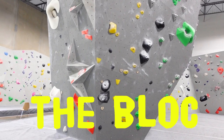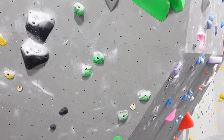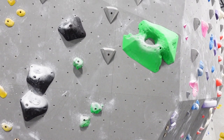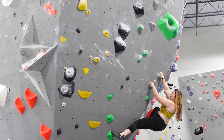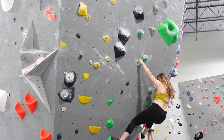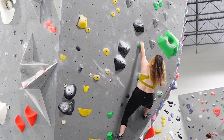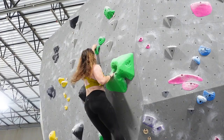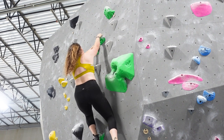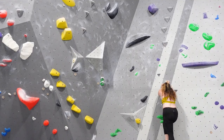The area behind me is called the block and I'm going to try this green problem. This is a big one.